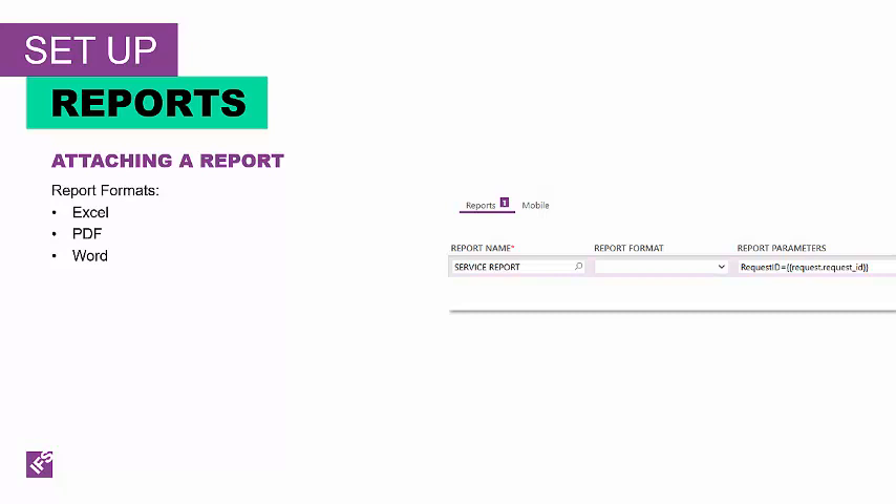If you want to include a report with your email notification, the report must exist within FSM. You can include FSM reports as a PDF, a Word document, or Excel as an attachment to your notification message. Report parameters are specified using parameter and value pairs. You can use substitution variables as parameter values as described above. In this example on the screen, you will see that I'm going to send the service report, and the service report is based on the request ID, which is the request.requestID value — it feeds the request ID into the service report as a parameter and attaches it in the notification message.